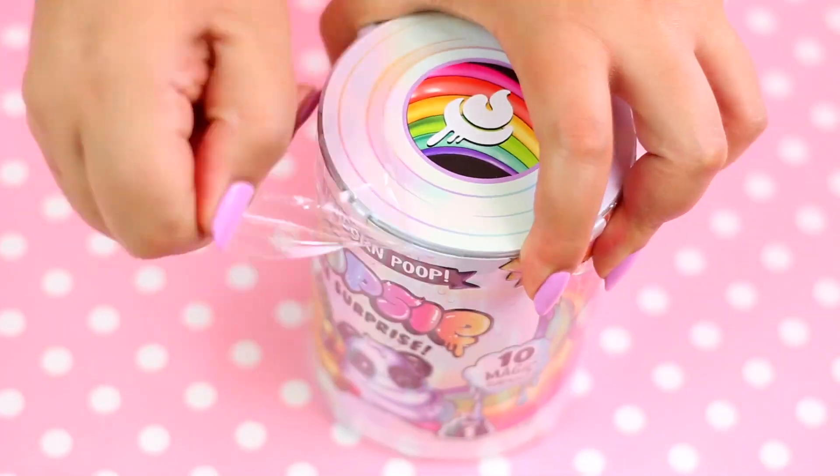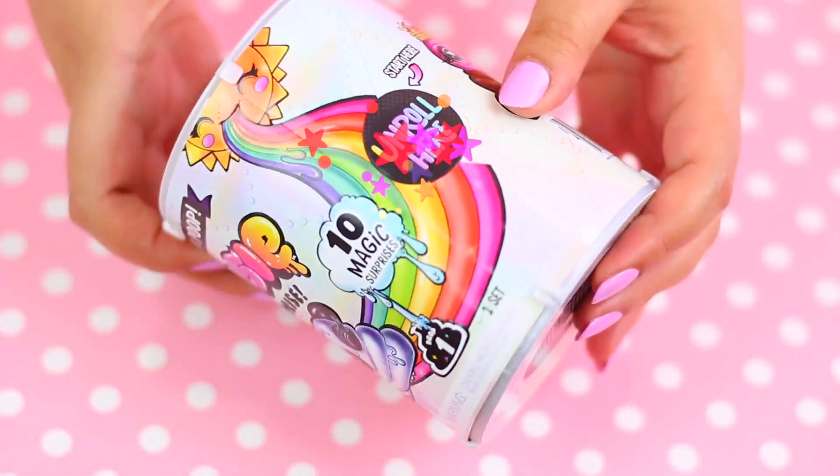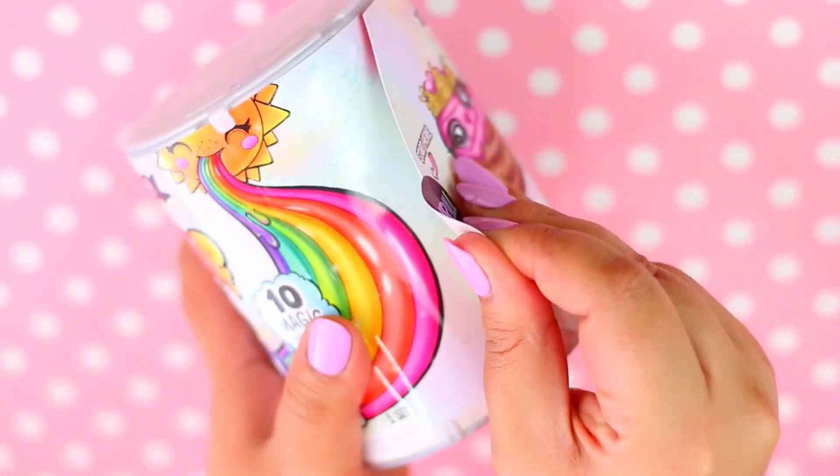I'm going to start by removing the plastic and then let's roll it to see all the surprises inside! Oh my god! It's like a toilet paper! It's so cute!